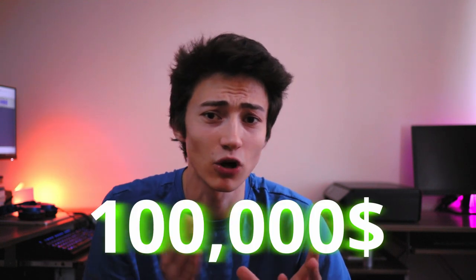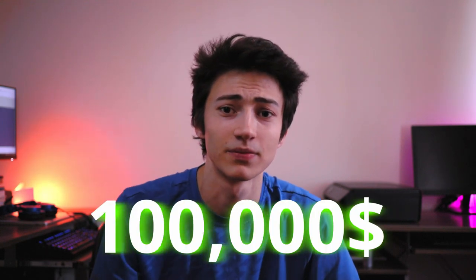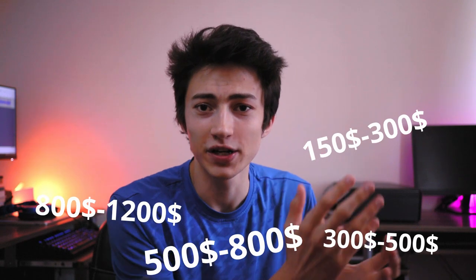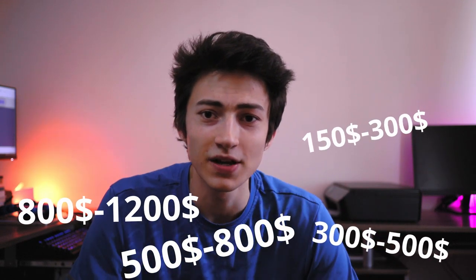Some people say you need to always go for the i7, other people say you need to spend $2,000 at least — none of that is true. The same way your phone costs $200 and can do almost anything you'd want a computer to do, you don't need to spend a fortune. I'm going to cover how much you need to spend depending on what you need, going through every single budget range.